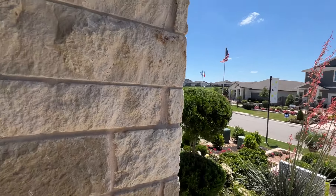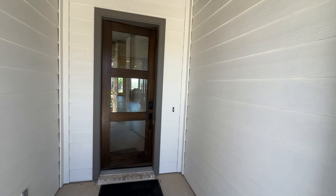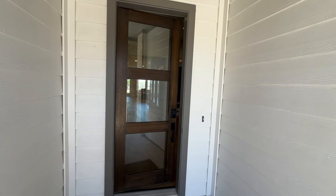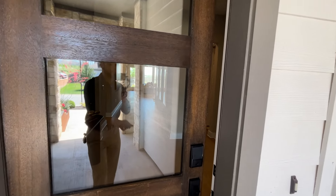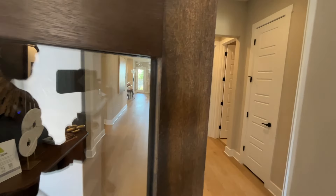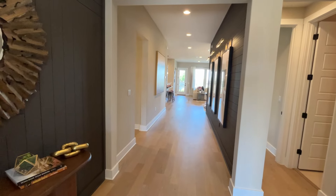If you guys are interested in this community, please reach out to me or Alicia or anybody at TriPoint Homes. As soon as we walked in, we had the exterior of stone, we had the siding on the inside, a 10-foot glass wooden door, and real wood on the ground.